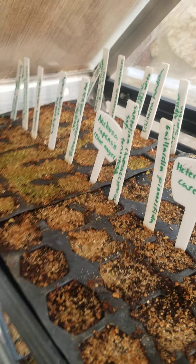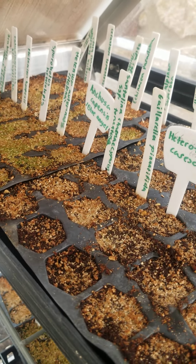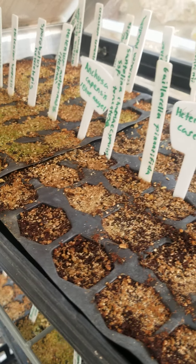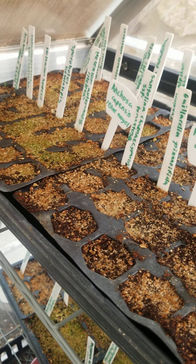Hi and welcome to the first episode of 'What I'm Growing This Week.' This will probably be mostly weekly, but if things are really slow it'll probably be bi-weekly so I don't bore you guys with the same thing. So let's start.